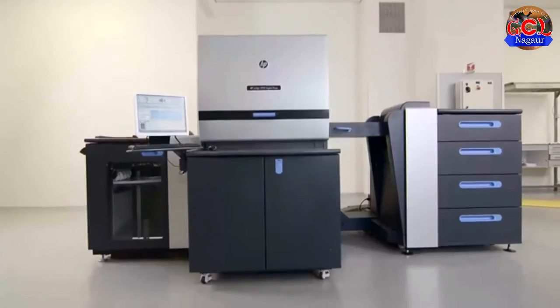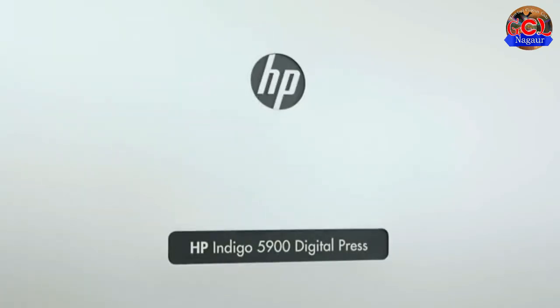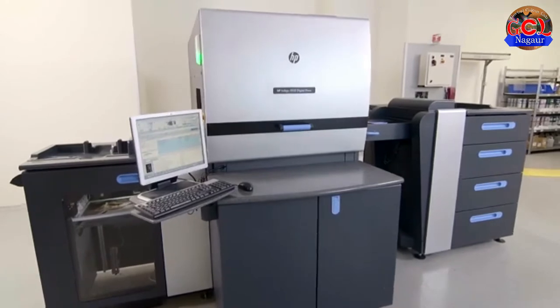The Indigo 5900, your entry point to the world of Indigo quality, versatility and robustness. Filled with innovation, the Indigo 5900 expands printing possibilities further.